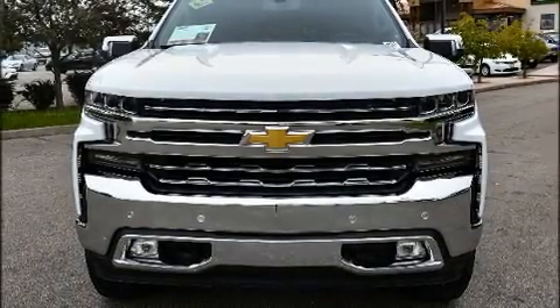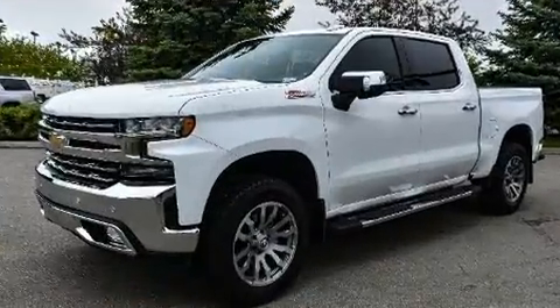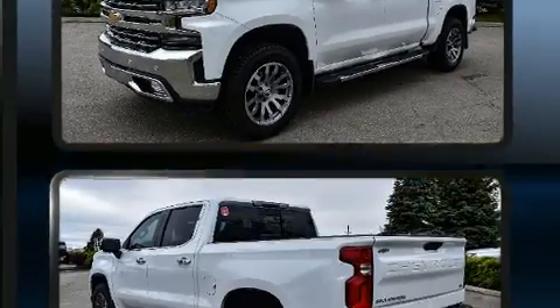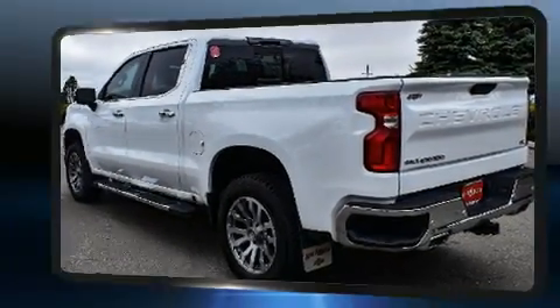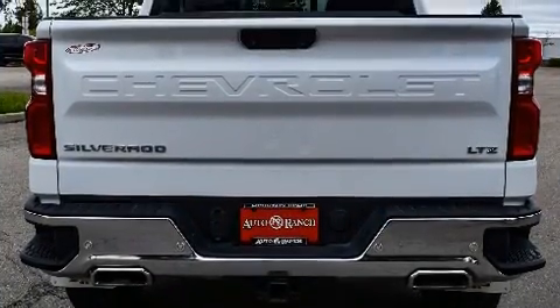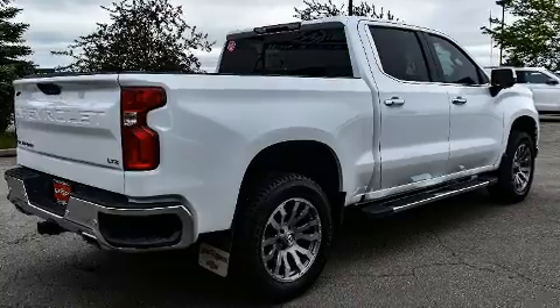Outstanding design defines the 2019 Chevrolet Silverado 1500. With fewer than 15,000 miles on the odometer, this is a great value. It features an automatic transmission, four-wheel drive, and a powerful eight-cylinder engine — all of the premium features expected of a Chevrolet.